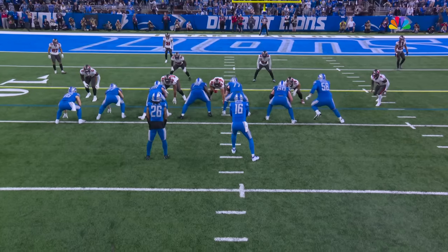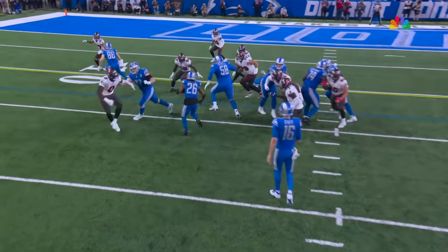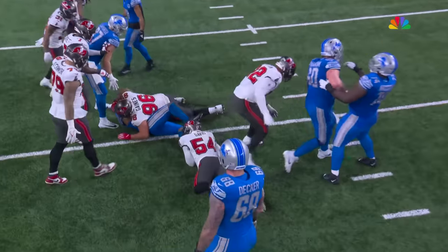The kick-out blocks going, running back inside. So they started with the outside and now they're coming back with an inside run.